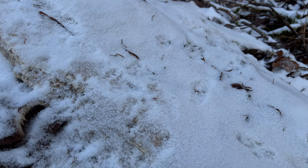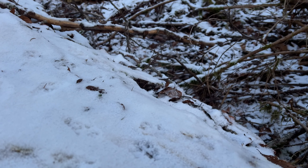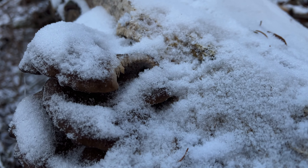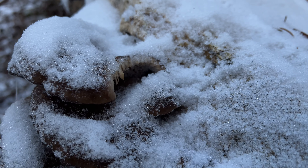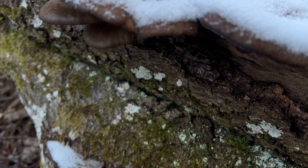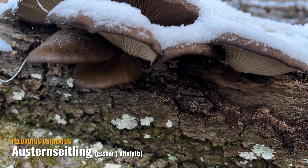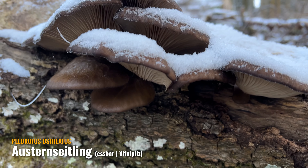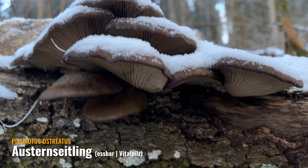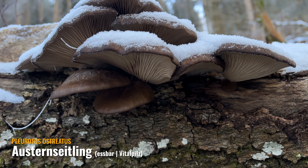Hier sind ein Haufen Tierspuren, wahrscheinlich vom Fuchs. Und das sieht so aus, als ob er sich hier ein Stück abgebissen hätte. Hier sind noch richtig schöne tiefgefrorene Austernseitlinge, aber die würde ich jetzt nicht sammeln, wenn da der Fuchs dran war. Aber vielleicht bin ich da zu übervorsichtig.